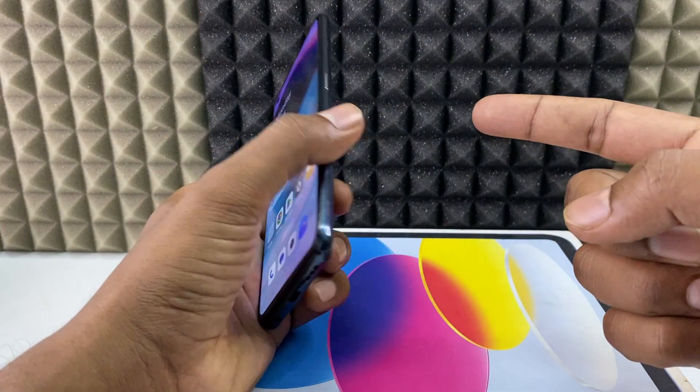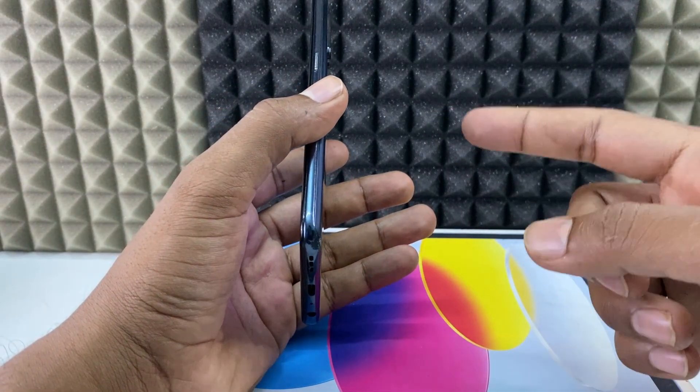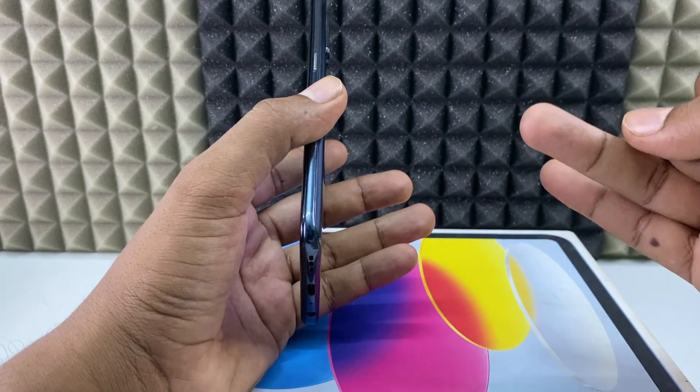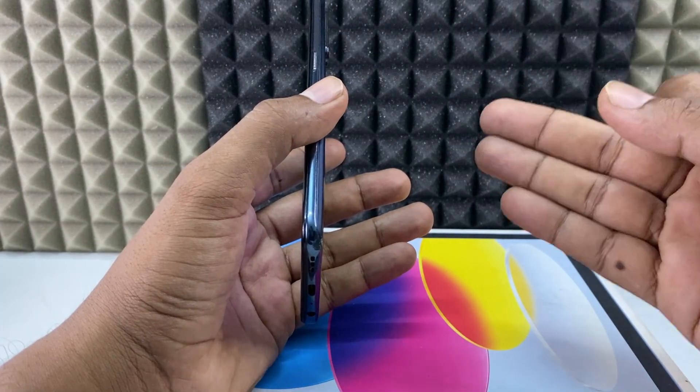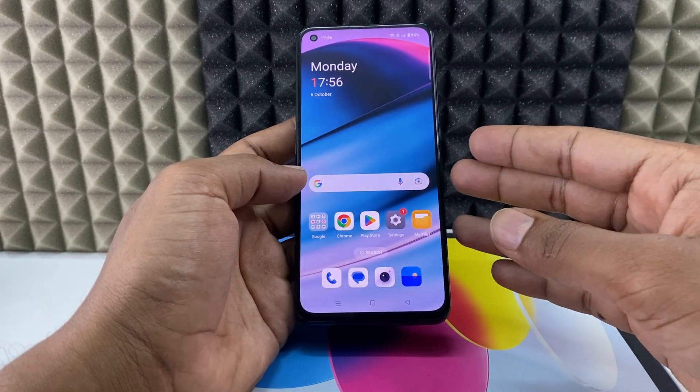If you want to know whether your Android phone was hacked or not, I'll show you completely the symptoms, what to do and what not, and the solution.